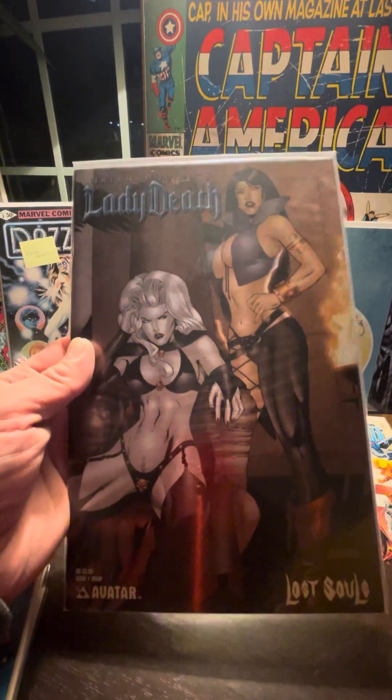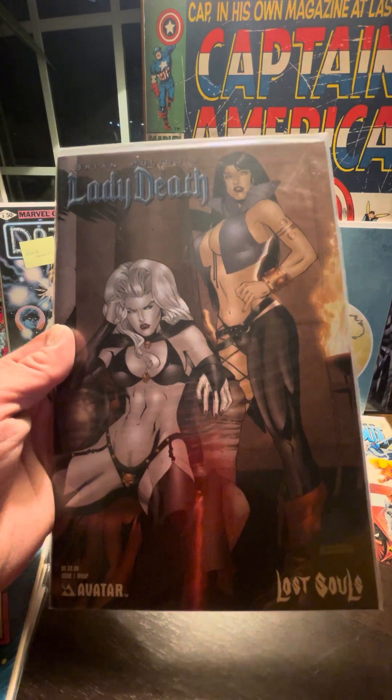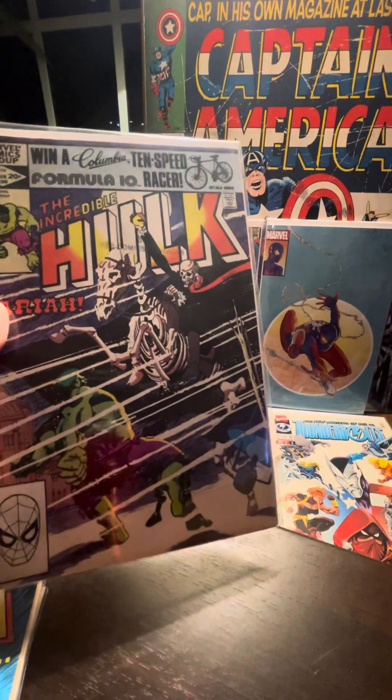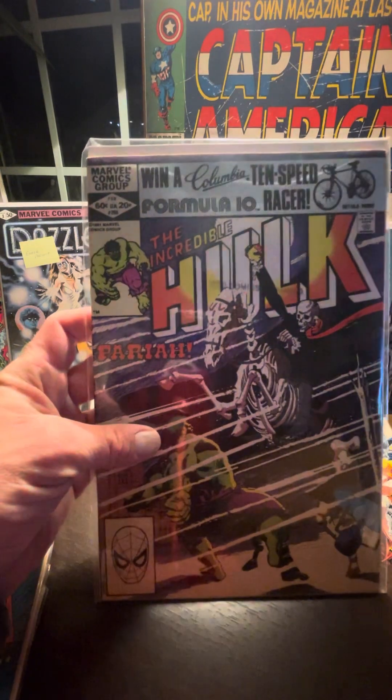Brian Pulido Lady Death: Lost Souls — always good to have a little more Lady Death in the collection. This one, speaking of death, looks like one of the Horsemen versus the Incredible Hulk — Pariah.